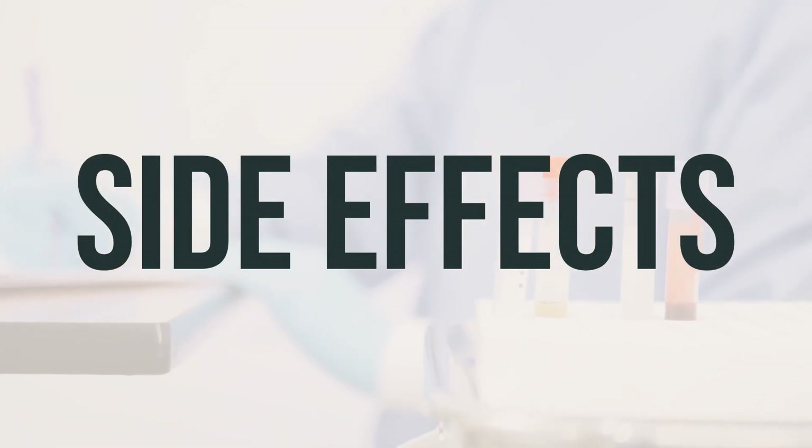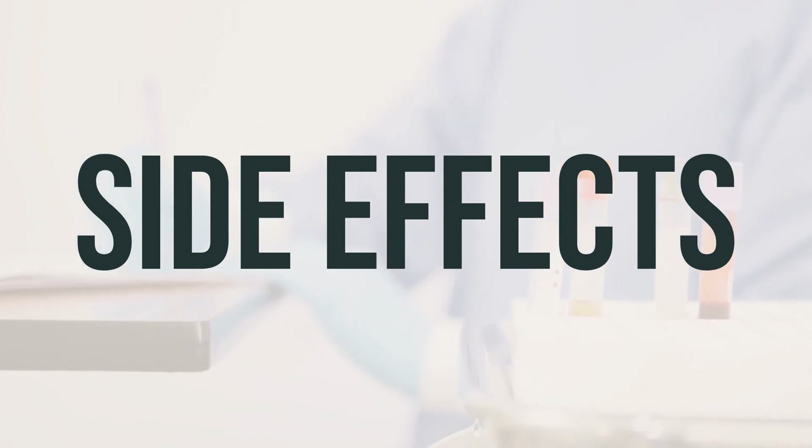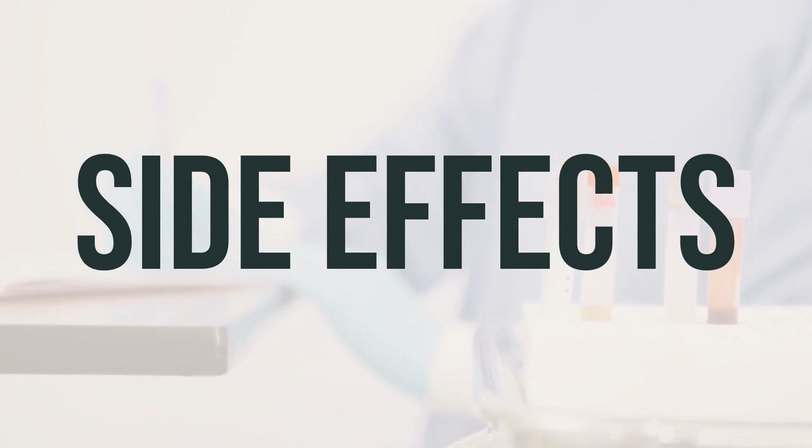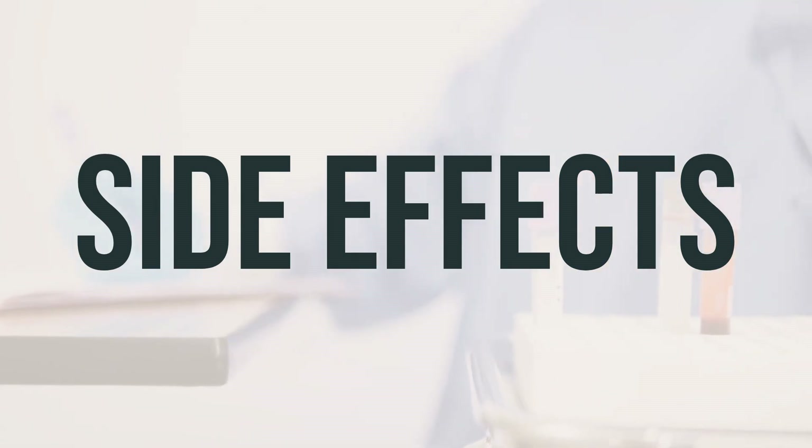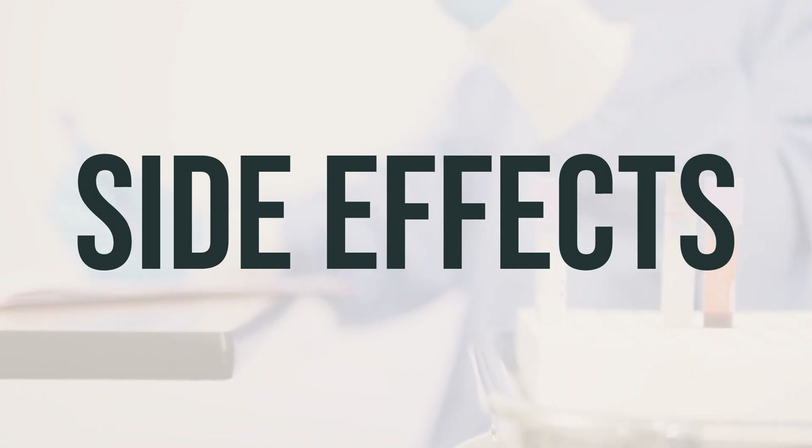Some common side effects of ibuprofen tablet chewable include upset stomach, nausea, vomiting, headache, diarrhea, constipation, dizziness, or drowsiness. If any of these effects persist or worsen, notify your doctor or pharmacist.